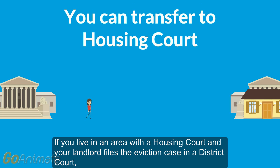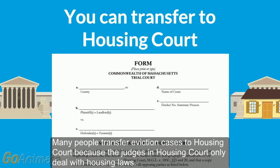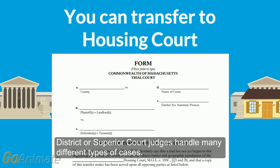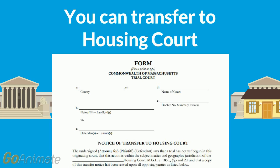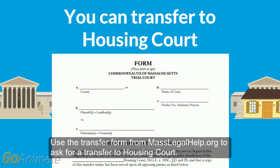If you live in an area with a housing court and your landlord files the eviction case in a district court, you have a right to transfer your case to housing court. Many people transfer eviction cases to housing court because the judges in housing court only deal with housing laws. District or Superior Court judges handle many different types of cases. Housing courts sometimes also have the staff to help people who do not have a lawyer. Use the transfer form from masslegalhelp.org to ask for a transfer to housing court.